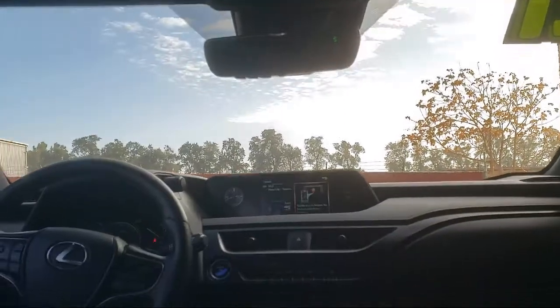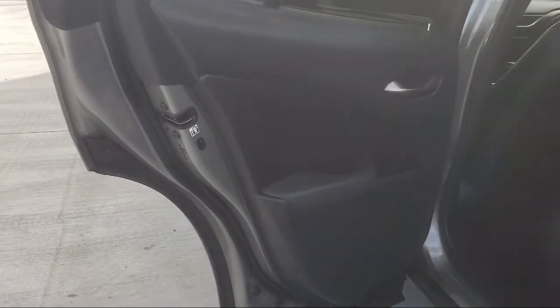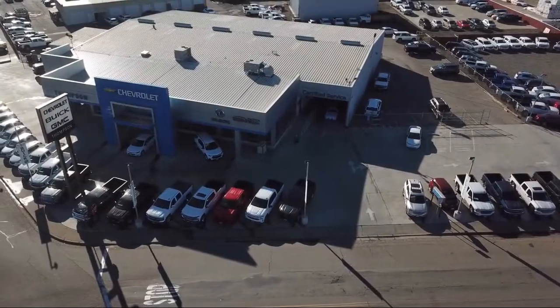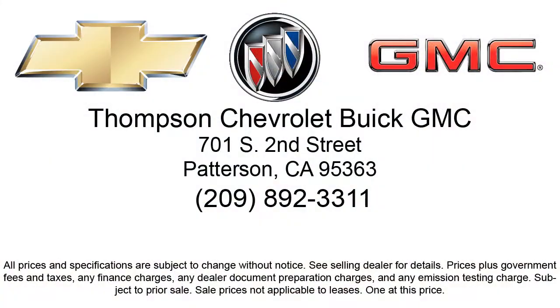Thompson Chevrolet has been servicing the Patterson area for more than 50 years and we pride ourselves on the relationships that we've built with our customers during that time. Our team is dedicated to providing the type of customer service you deserve. We go above and beyond to make sure that you are comfortable throughout the entire car shopping journey.